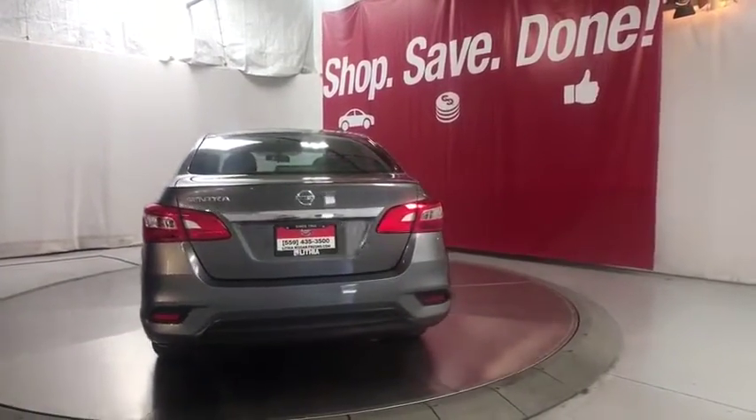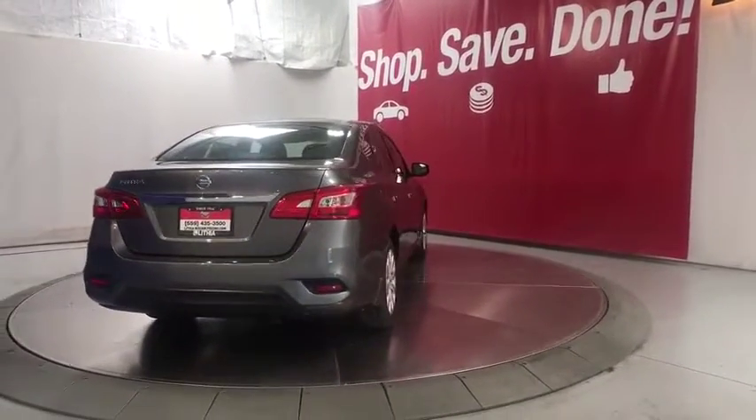Power door locks, passenger airbag, MP3 player, power windows, side head airbag.